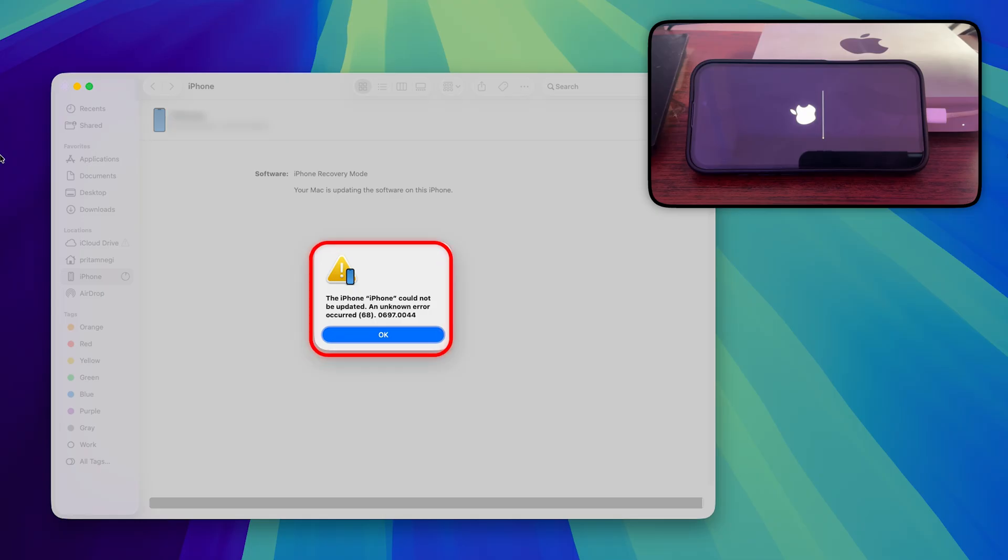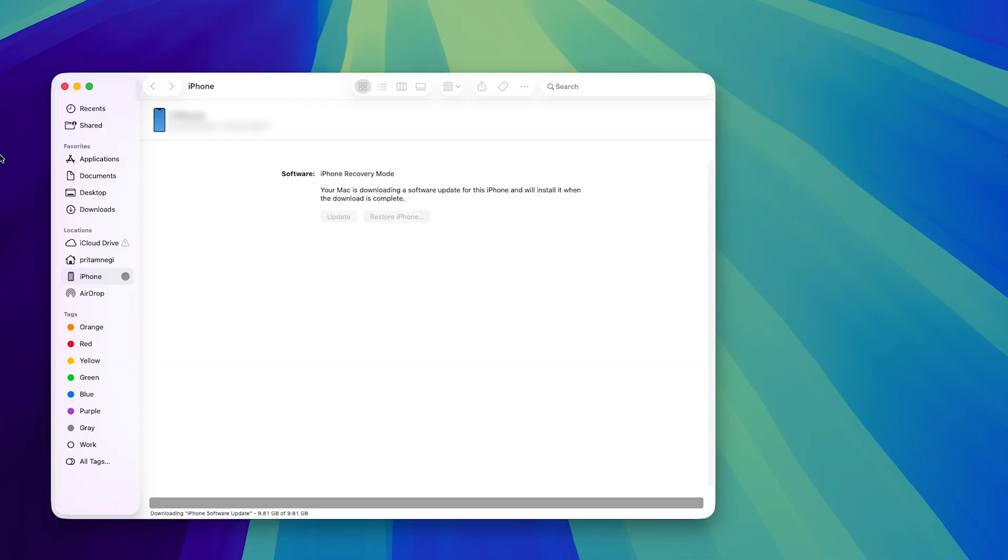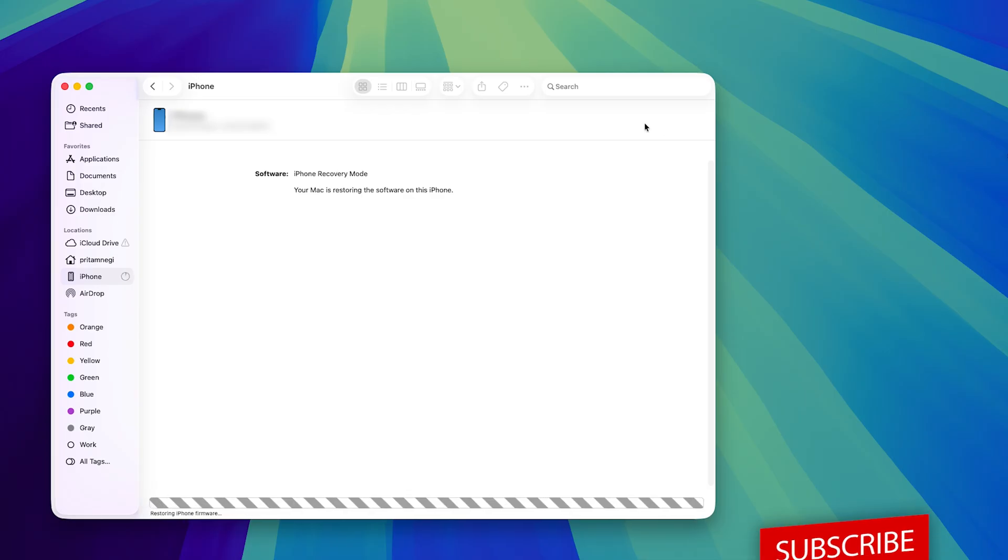It says 'the iPhone cannot be updated, an error occurred,' so I click OK. The next time I'm going to hit Restore instead of Update, and let's see how that goes.